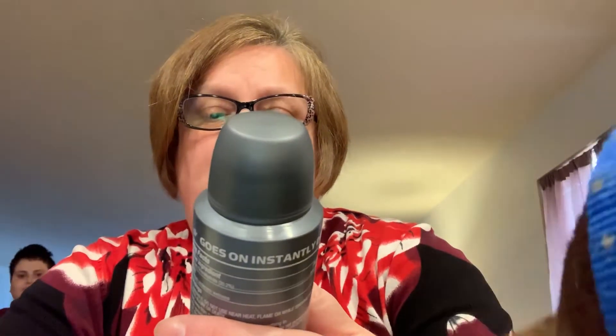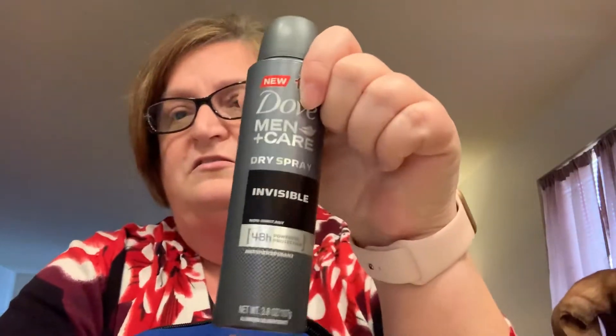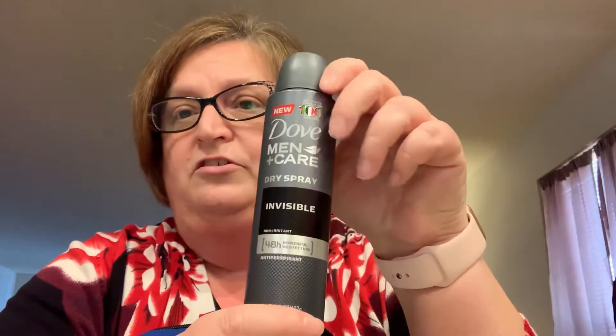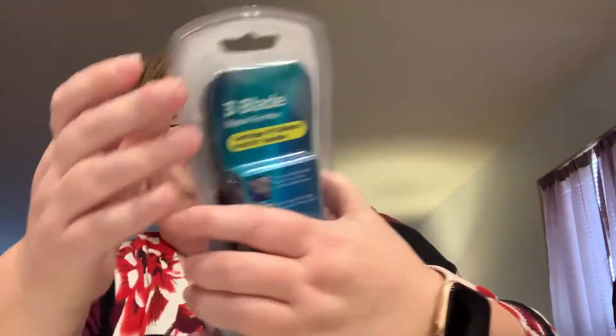The first item I pull out is Dove Men Plus Care Dry Spray Invisible — it's non-irritant, it's an anti-perspirant, and it is 3.8 ounces. I looked this up on walmart.com and the 3.8 ounce is five dollars and 58 cents. So this first item out of the box alone is five dollars and 58 cents — already a good deal. Sorry about my dog, he's always got to be up here in the videos.